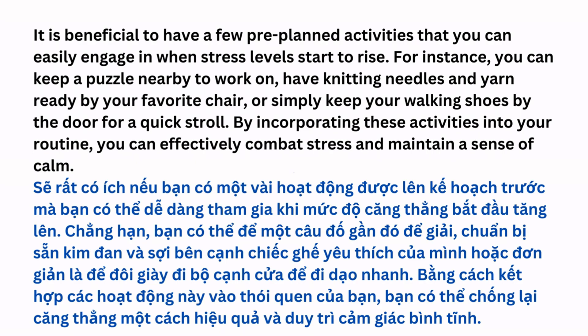For instance, you can keep a puzzle nearby to work on, have knitting needles and yarn ready by your favorite chair, or simply keep your walking shoes by the door for a quick stroll. By incorporating these activities into your routine, you can effectively combat stress and maintain a sense of calm.